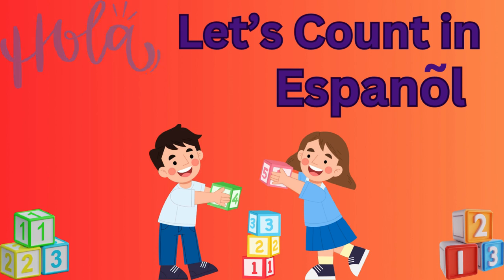Hola everyone, welcome back to Mind Map! Let's learn to count from 1 to 10 in Spanish together. Are you ready? Vamos!